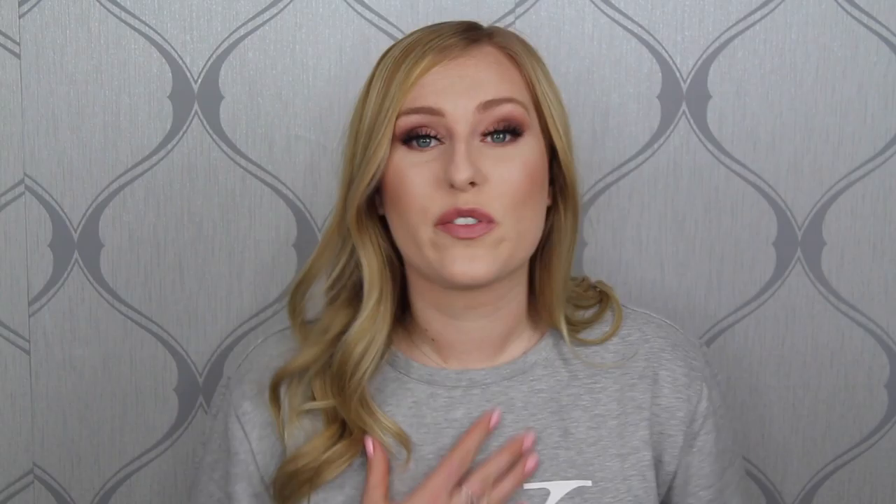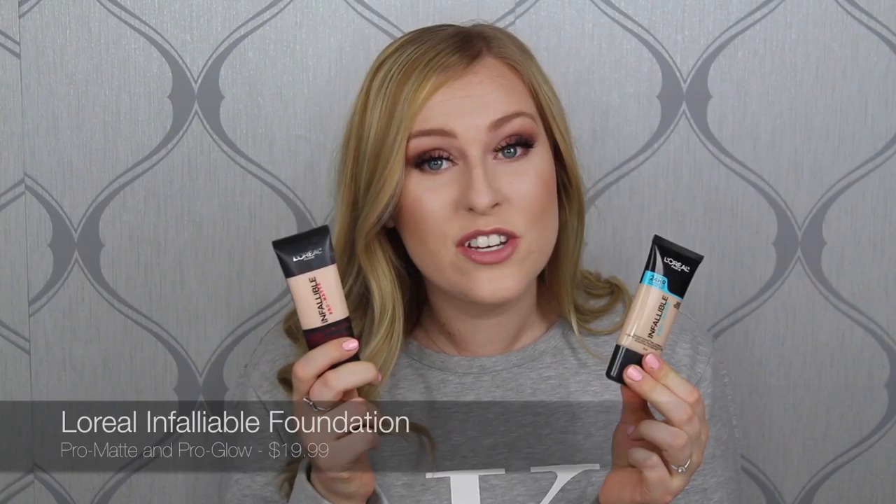The foundation favorite of 2016 is something you guys probably know — I've spoken about it one too many times but I'll touch on it again. It is definitely something I would repurchase: the L'Oreal Infallible Pro Glow as well as the Infallible Pro Matte. If you've watched my videos before, the best way to use these two is mixing a little bit of each.